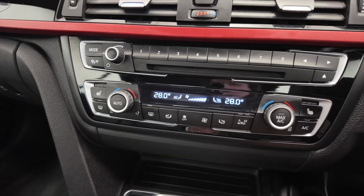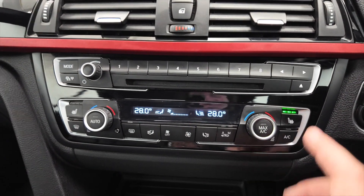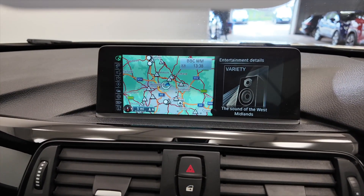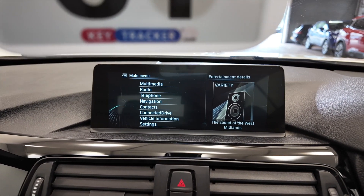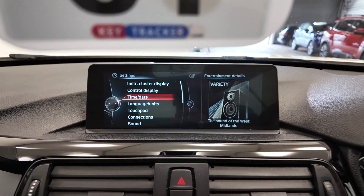Moving up we've got your climate control, air conditioning, and you have heated seats there. Really nice CD player. And then up into your digital display which you've got DAB radio, built-in satellite navigation, and various other options and settings that you can access direct from this screen.